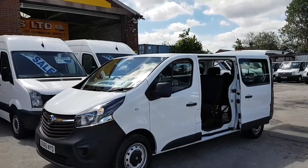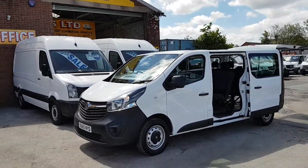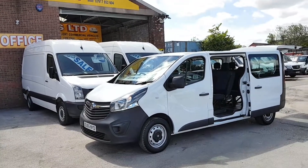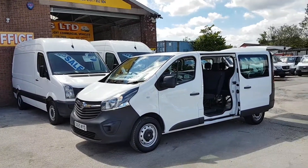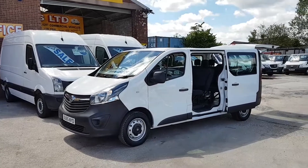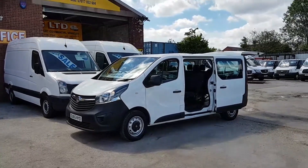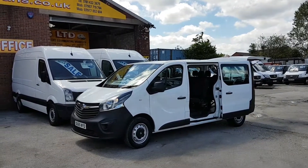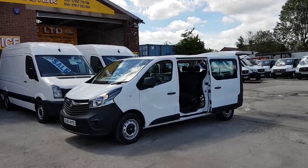Lots more minibuses on the website — five-seaters to seventeen-seaters, lots more makes and models including VWs, Vauxhalls, Renaults, Mercedes, and shuttles. All on the website — over 100 vehicles in stock at the moment. Go to www.jsvans.co.uk.